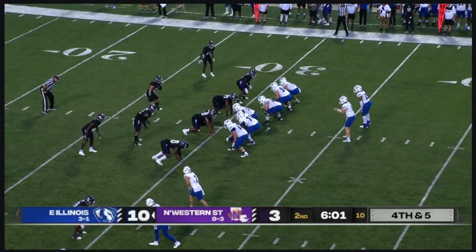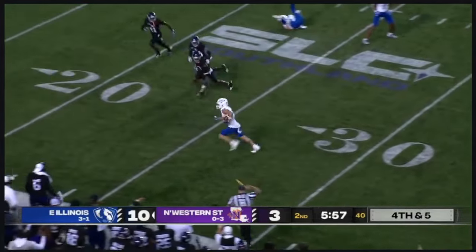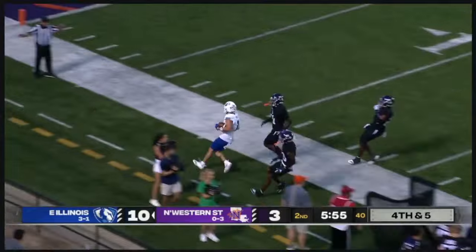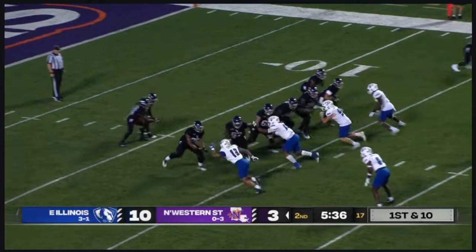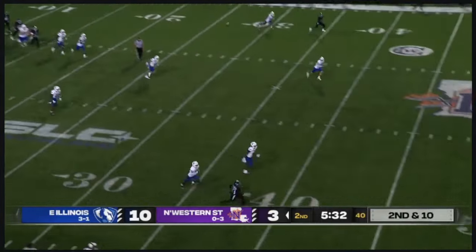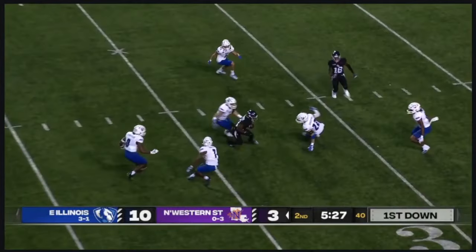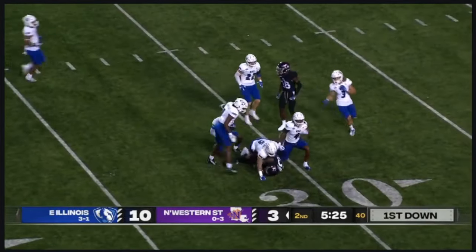Got the first down again last go-around. Hawley again on the out — that one is caught, but there's going to be a flag: pass interference on the offense. First and five for the Demons. Hawkins is going to try to take a deep shot, laying it out there — and that one is caught, beautifully executed, still on his feet and down.